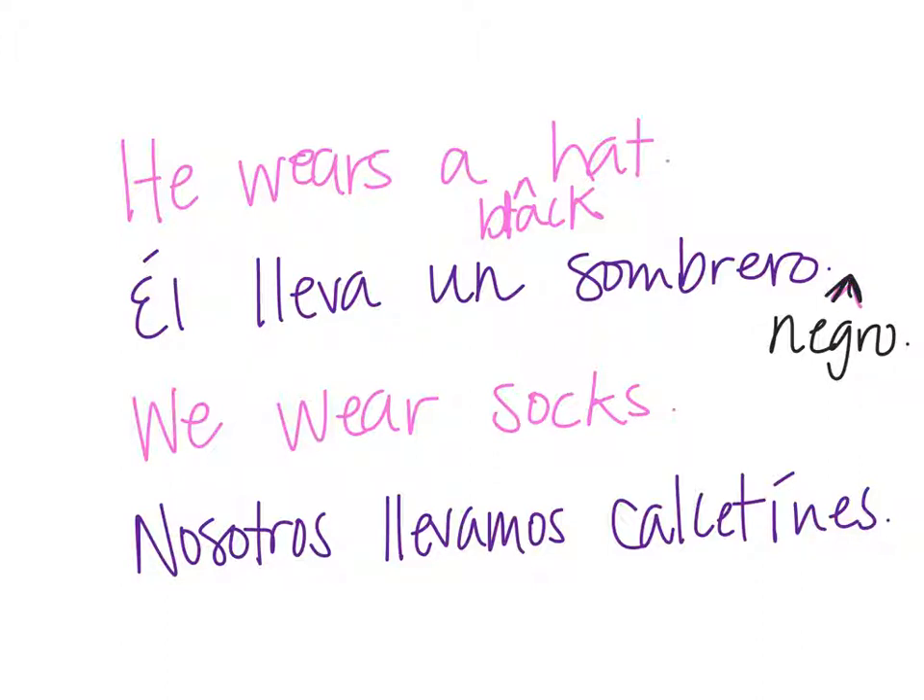What if you wanted to say 'We wear green socks'? The adjective goes after the noun. So it would be nosotros llevamos calcetines — verde means green — but since this is plural, it's also going to be plural: nosotros llevamos calcetines verdes.